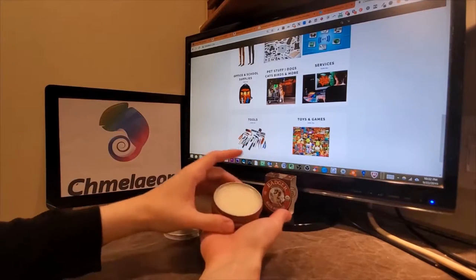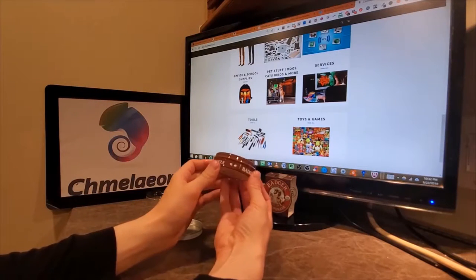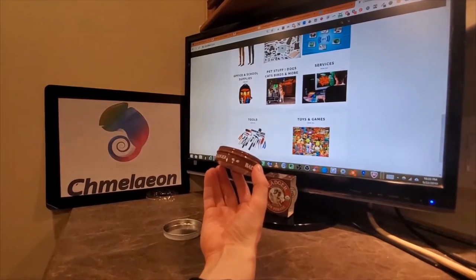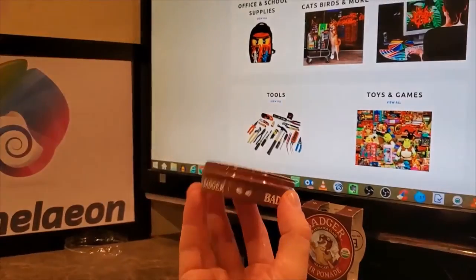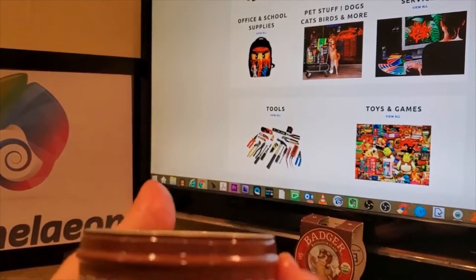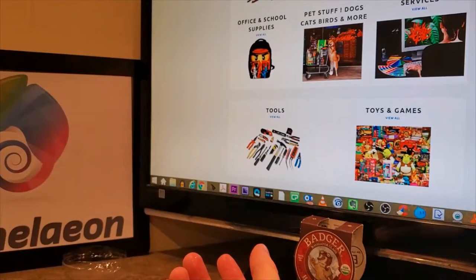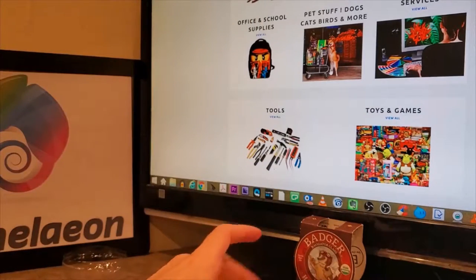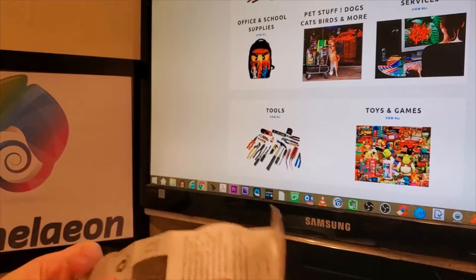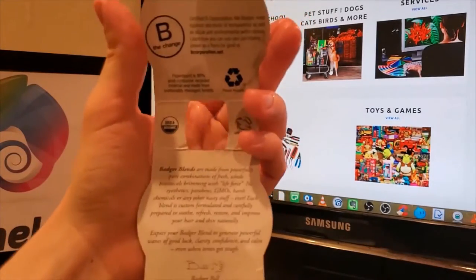It smells nice — I can smell it from here, actually. Wow, that's impressive. It's got a good smell, and I'm impressed with that. I like the cute little badger paws they've got on here — check this out. Amazing, beautifully made. Never underestimate a badger. It's got a good smell — not overpowering, very subtle, but it smells nice.